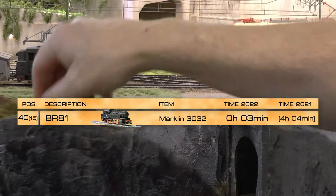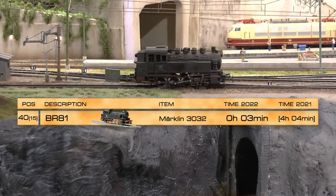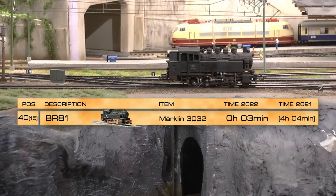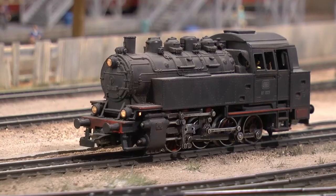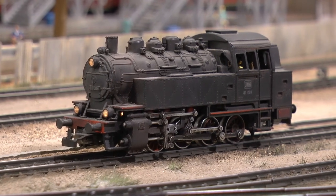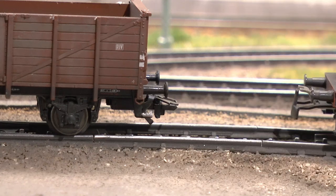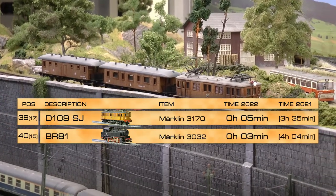In 40th place we find the BR81, which is a steamer. This one has motor problems — I've tried to replace the motor brushes but not very successfully, so I have to do some more rework on it. It has been on my layout since 2001 and has a Telex coupling, which is good for switching.